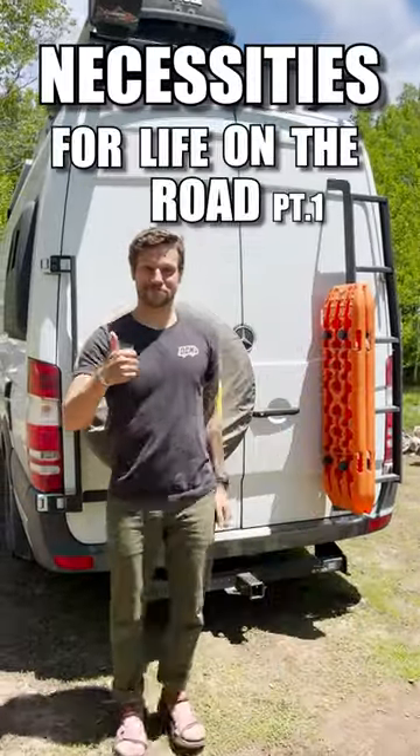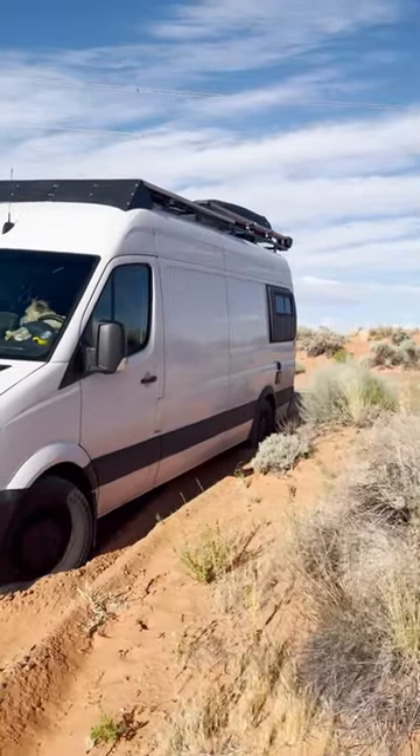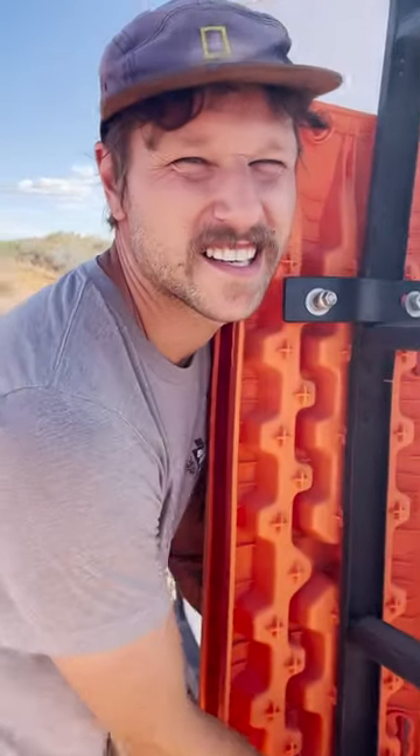Necessities for Life on the Road, Part 1: Recovery Tracks. You might associate emergency tracks with vehicles stuck in the mud or snow, but we managed to drive into a sand pit while searching for the perfect campsite. We're stuck in the sand.